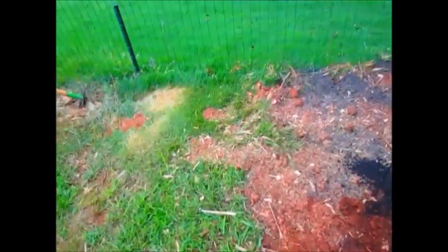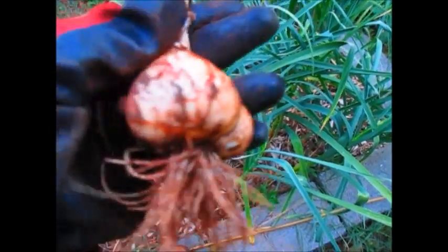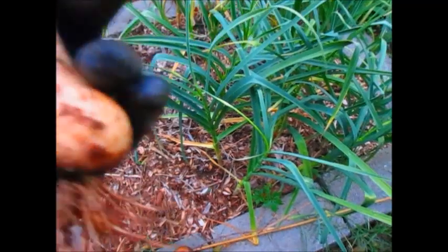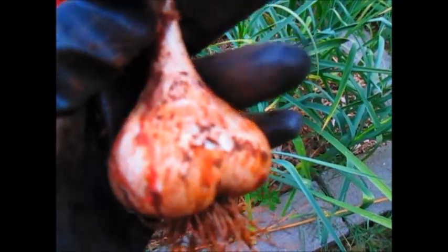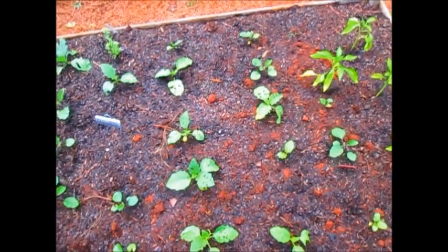I've been harvesting more of my garlic. This is not my elephant garlic, this is just my soft neck garlic, and I'm really pleased with it. I'll probably harvest the rest maybe later on this weekend and do a quick little video update of all my garlic.